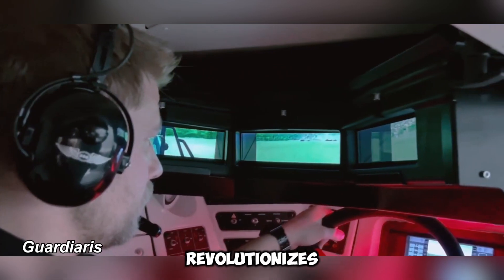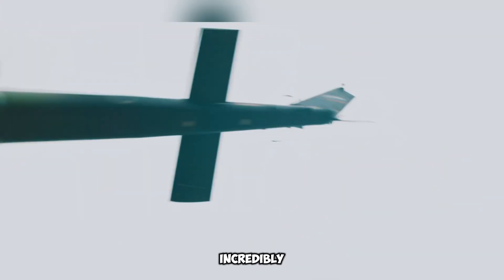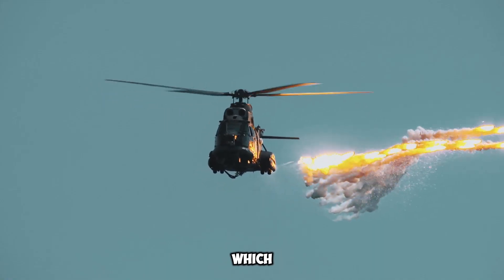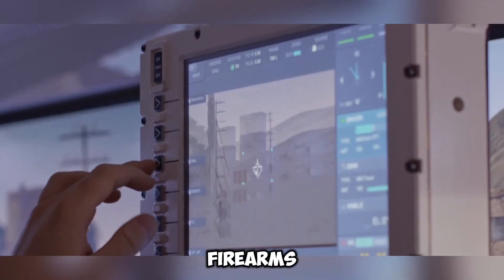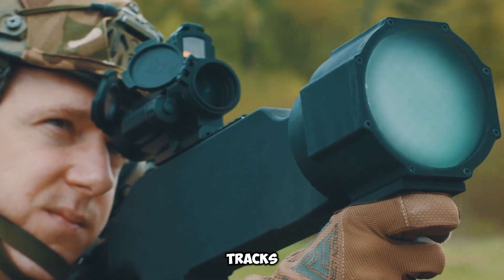The Guardiaris system revolutionizes military training by integrating high-tech virtual simulations, encouraging soldiers to engage in immersive and risk-free exercises. This advanced platform delivers an incredibly realistic training environment, utilizing cutting-edge virtual tools to enhance combat readiness. A key feature is a laser-based grenade launcher, which enables trainees to fire at airborne targets without the risk of damaging costly military assets. The system also incorporates virtual laser-equipped firearms, including pistols, rifles, and machine guns, allowing soldiers to participate in dynamic combat scenarios against computer-generated adversaries displayed on interactive screens. The system meticulously tracks each hit, offering comprehensive feedback to improve accuracy and tactical efficiency.